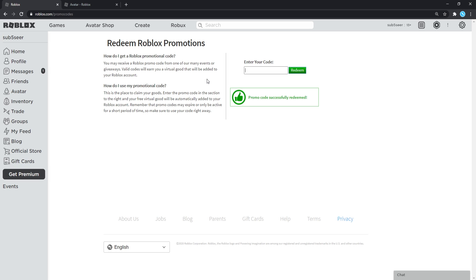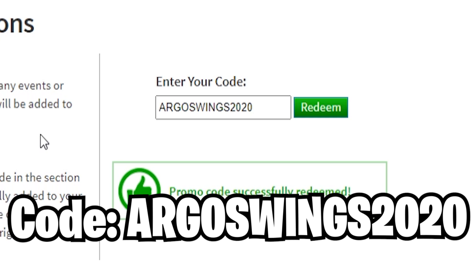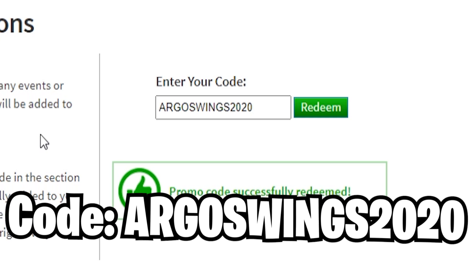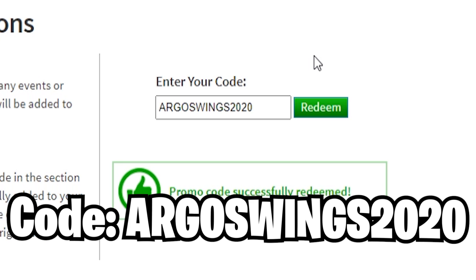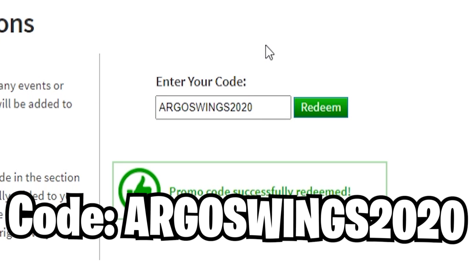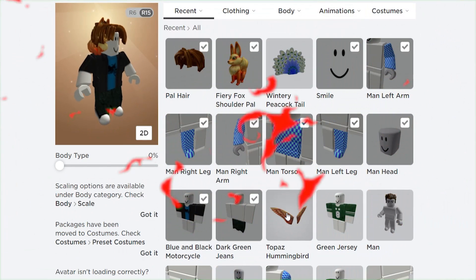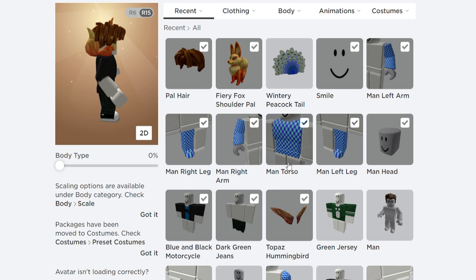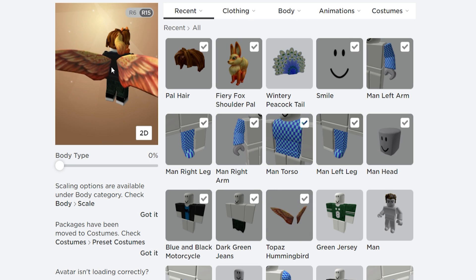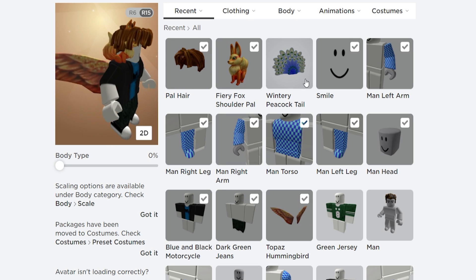Moving on with the next promo code — that's going to be ArgosWings2020. If you guys redeem this code, you'll get some nice wings. I don't know if Roblox is going to be releasing any new code giving you awesome wings anytime soon, so this might be the only wings code this year. Let's go redeem this one right now. Promo code successfully redeemed! These wings are totally free just by redeeming that promo code — it is insane. Redeem it while you can, because the item code is still working.